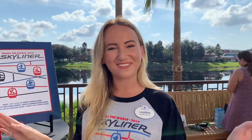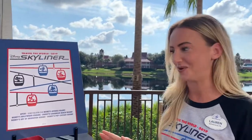The Disney Skyliner merch is here and our friend Lauren is going to talk us through it. Lauren is a product developer and she creates the merchandise, so she's excited to show it to us.